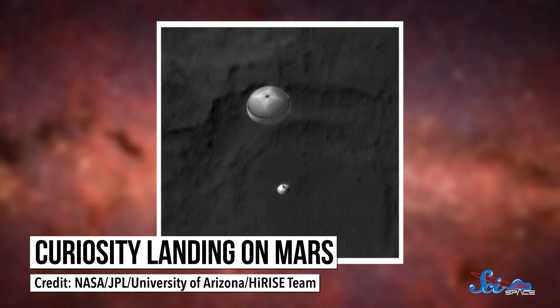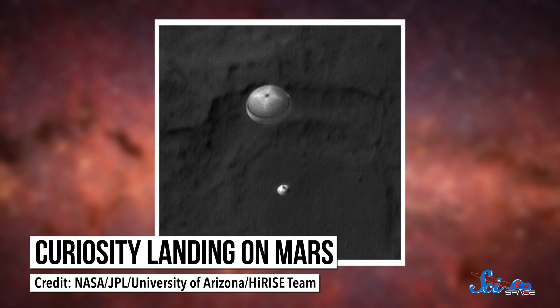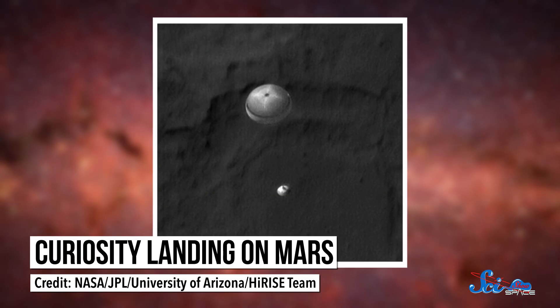It might feel like it was only yesterday that the world was holding its breath as the Curiosity rover touched down on Mars in one of the most complicated space landings ever. But in August, the rover celebrated its fifth birthday — our little robot's growing up so fast. And for a kindergartner, it's made some really impressive discoveries.